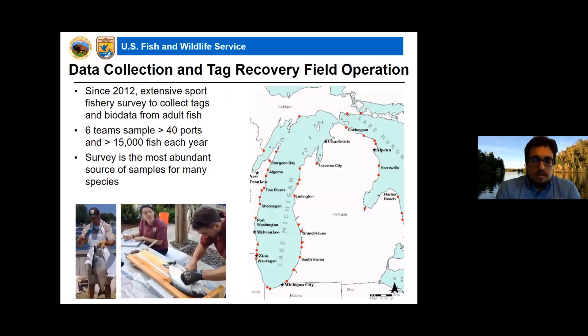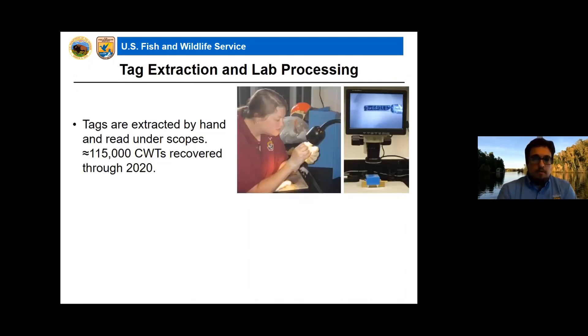The field survey began in 2012 and is the most extensive sport fishery survey in Lakes Michigan and Huron specifically targeting tag collection. Fish and Wildlife technicians are stationed at six different locations and every year sample over 40 ports, collecting over 15,000 fish from Lake Michigan and US waters of Lake Huron. This survey has provided the most abundant source of samples for Chinook salmon, steelhead, coho salmon, and brown trout, and we've been able to partner with many different groups for various research projects.